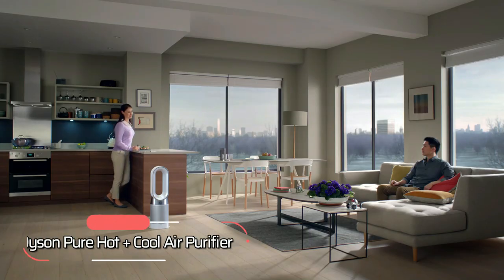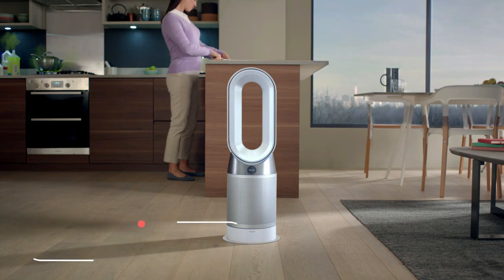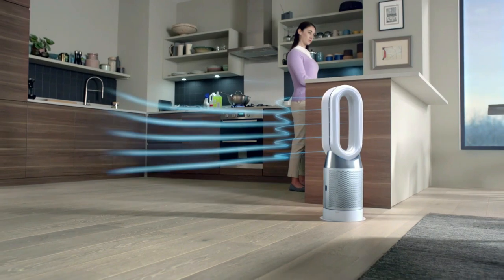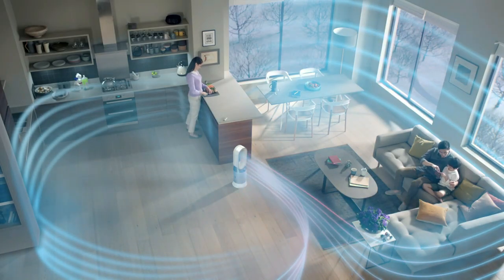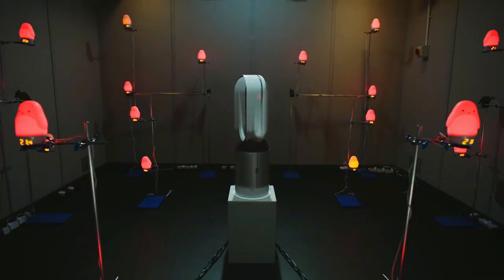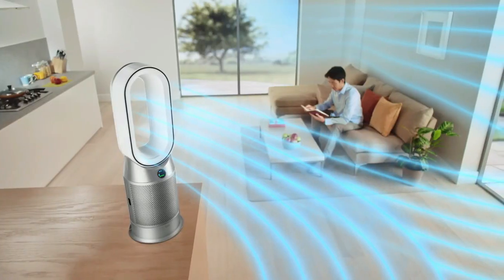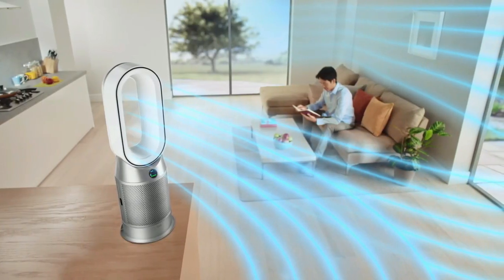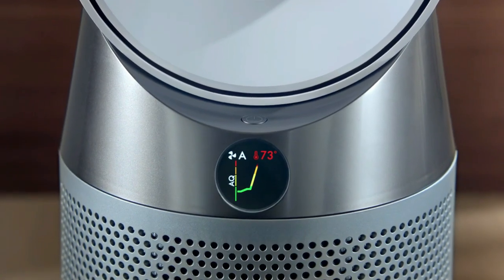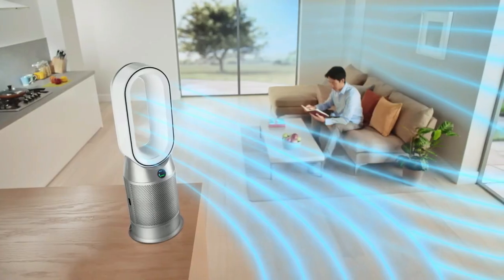At number one is the Dyson Pure Hot Plus Cool Air Purifier. This purifier is the perfect solution for anyone who wants to keep their home clean and comfortable year-round. It has a heating coverage of 999 square feet and 350 degree oscillation, so it can reach every corner of your room. The thermostatic control ensures that you have complete control over the temperature of your space, while the cooling system helps you stay comfortable during hot summer days.